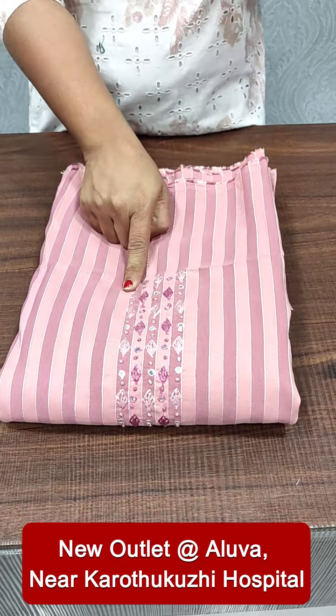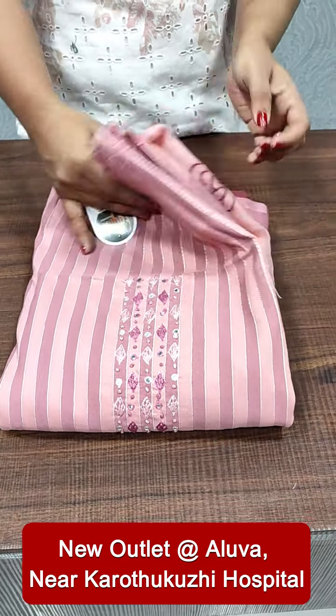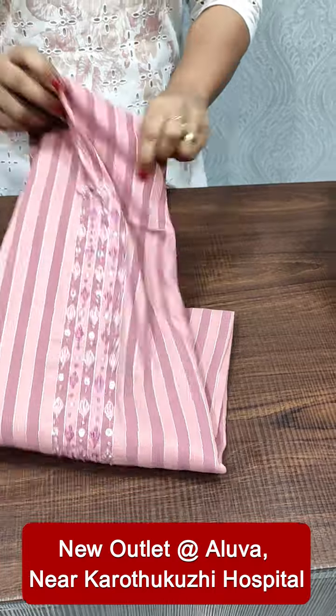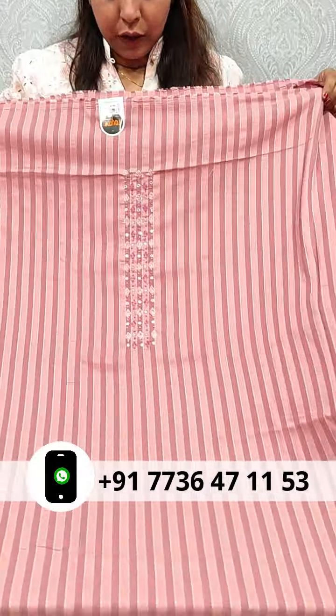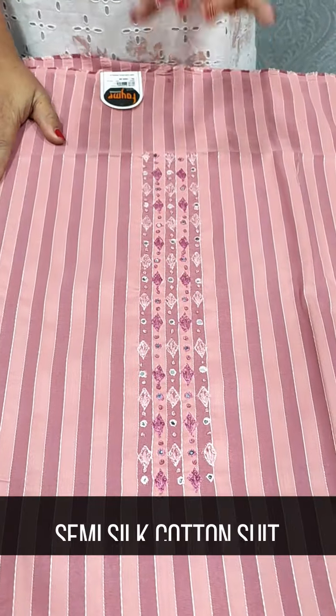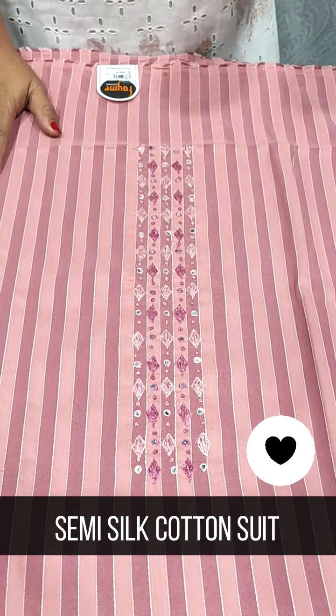We have a line side pattern. We have a top fabric with a full line. We have a neck and mirror work. We have a French Note Emperor.